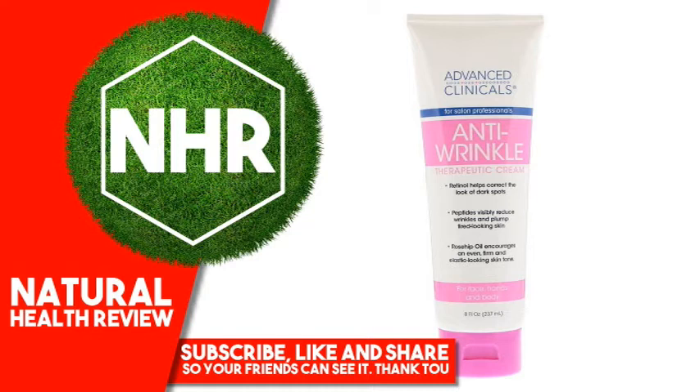Product Overview Description. For salon professionals: retinol helps correct the look of dark spots, peptides visibly reduce wrinkles and plump tired-looking skin, rose hip oil encourages an even, firm and elastic looking skin tone for face, hands and body.